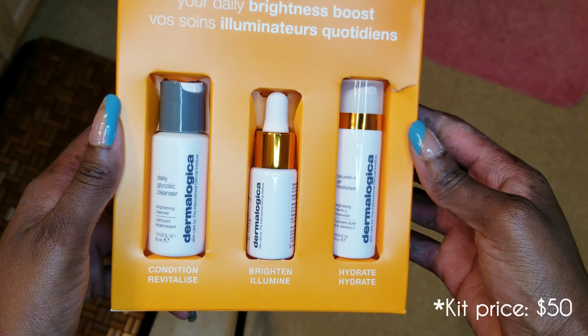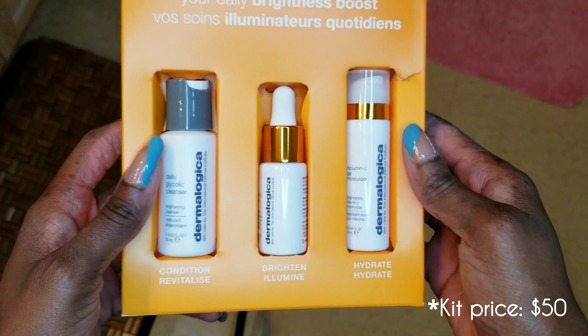In this particular kit you get small sizes. It gives you a chance to see how the items work on your skin to determine if you would like to buy the regular size.